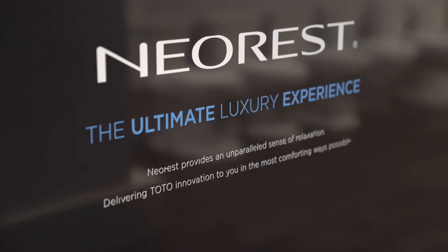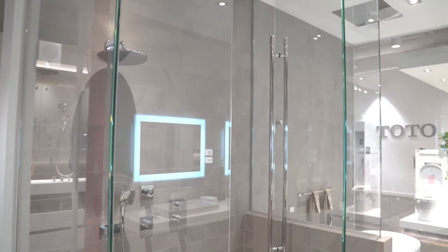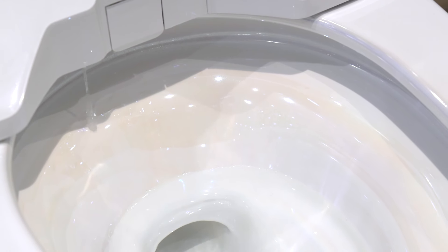This Neorest suite has a full collection of products that runs from lavatories to faucet all the way down to the toilet and the bathtub. The Neorest 750H, the toilet that actually represents the very top in innovation for Toto, introduces the very latest in innovation and technology.